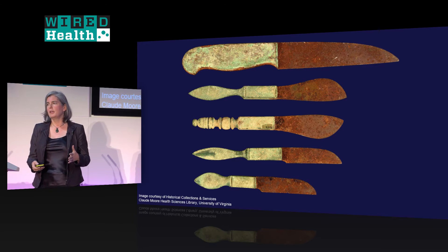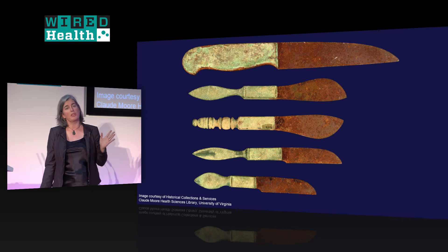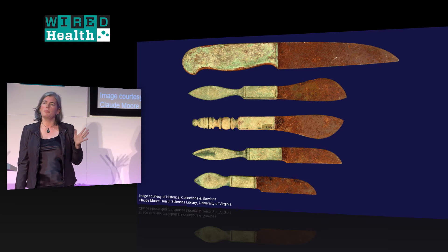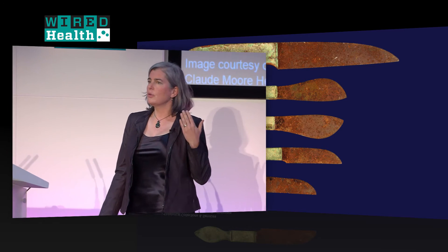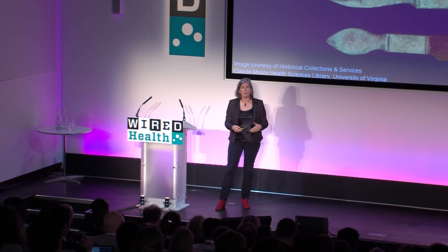All these results are primarily because of changing the method of access — going from open to minimally invasive. But these high-tech tools aren't really doing anything different inside. Instruments unearthed at Pompeii, cleaned of rust, wouldn't look out of place on a laparotomy tray today. The whole premise of the da Vinci's regulatory approval was that you were doing exactly the same surgery inside — just changing the method of access.